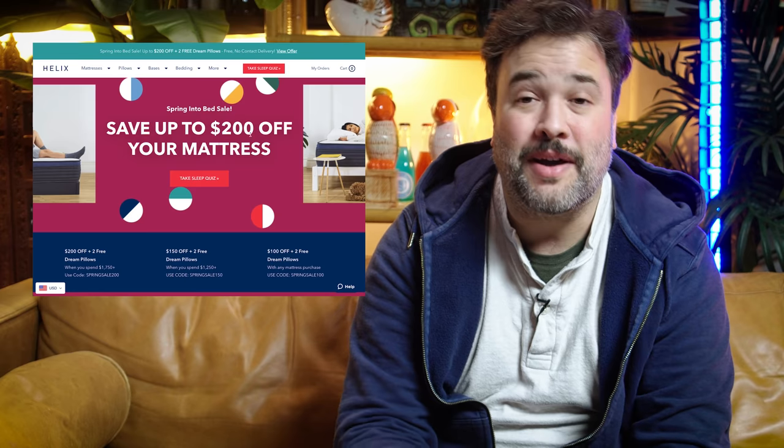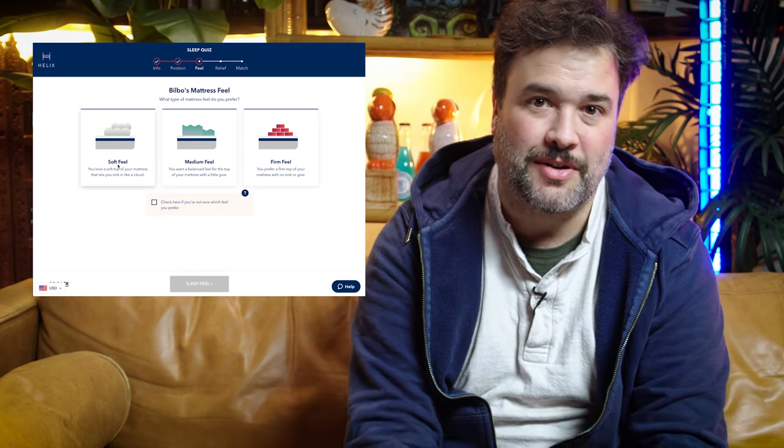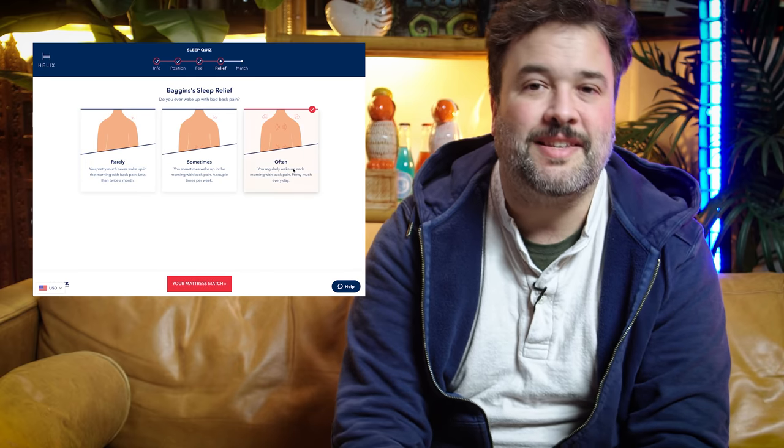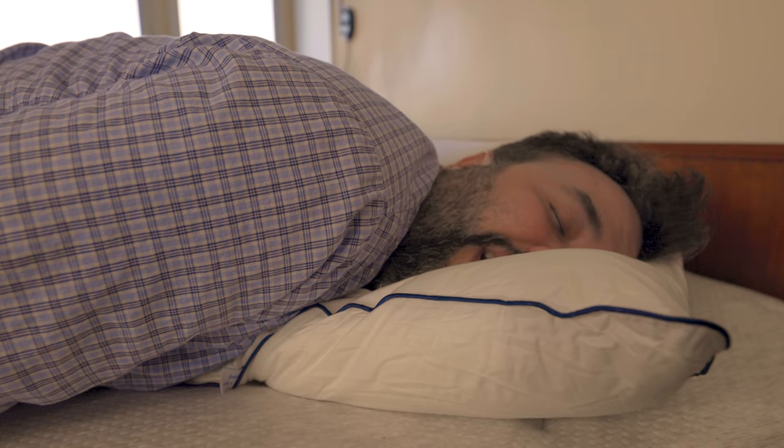Helix knows that no two sleepers are the same. That's why they've made the Sleep Quiz, which matches your unique body type and sleep preferences to the perfect mattress for you. Through the quiz, they determined that I'm a back and side sleeper who prefers a medium to firm mattress. Their questions didn't cover that I'm a sleep-avoiding late-night rage tweeter and doom scroller, but that's probably not a problem a mattress could solve anyway. They paired me up with a Midnight Luxe and I've got to say, this is a mattress I can definitely sleep on when I manage to put down my phone.